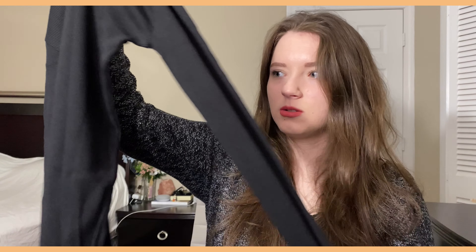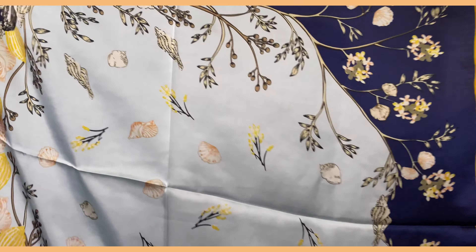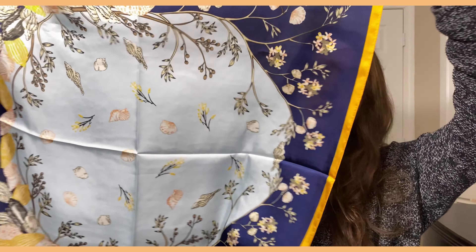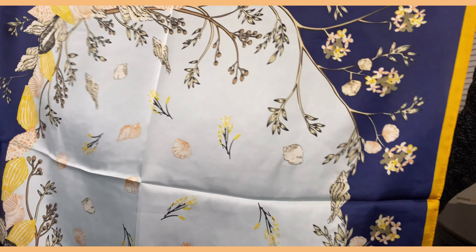I would say the turtleneck will be very good for the beginning of fall, when you want to be a little bit warm but not too much. And we also have a scarf — oh, this is very pretty. There are seashells and flowers in here, it's very cute.